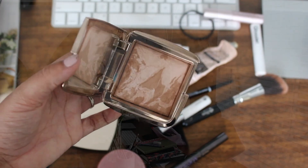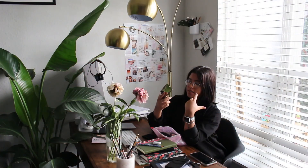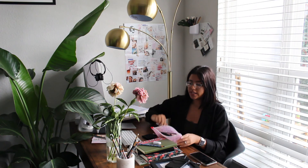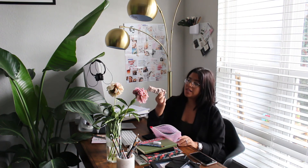I have an Hourglass bronzer — this is the Ambient Lighting Bronzer in Luminous Bronze Light that my beautiful friend sent me. I really love this one because it works as both a bronzy highlighter and gives a glow. It also doubles as a mirror.